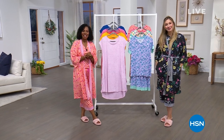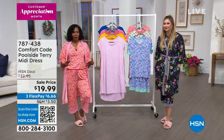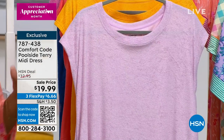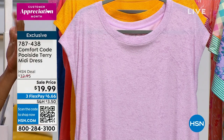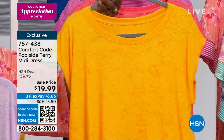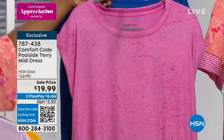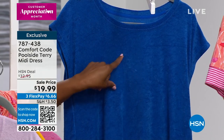You're watching HSN. I'm Tamara Hooks, your host. Amy West is joining us and we're in the midst of two hours of Comfort Code by Cuddle Duds. We were talking about our pajamas — our Today's Special — and the robe. But now we're going to take you poolside. This is the Poolside Terry Midi Dress. Even though you can wear it over your swimsuit, in the hotel lobby on vacation, you can also have this on around your home after a shower if you want something easy and breezy.